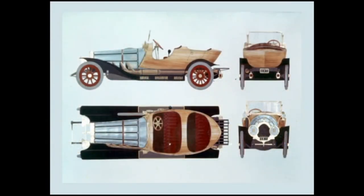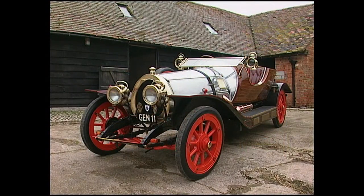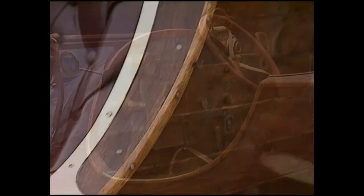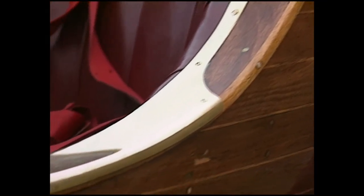Ken Adam designed the car. It looked authentic without actually resembling any car that ever existed. There was nothing fake about it — the joinery and the wood, everything was gorgeous.